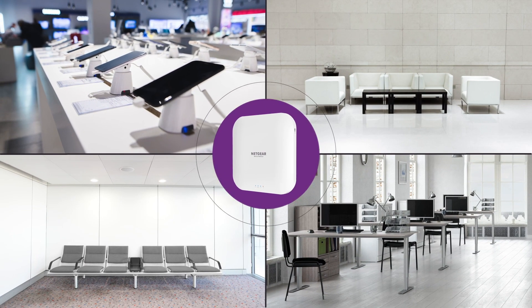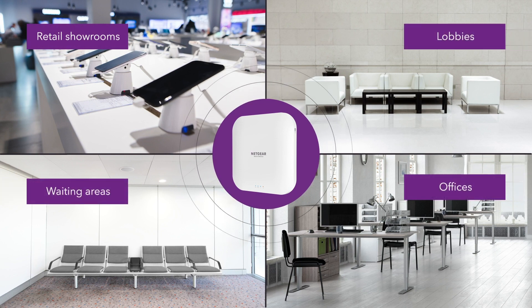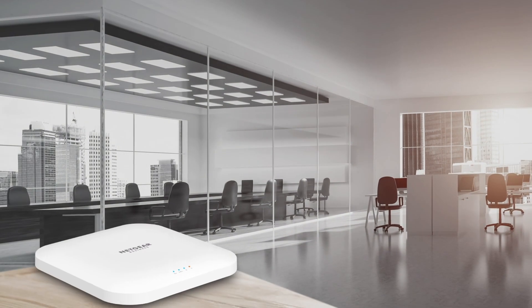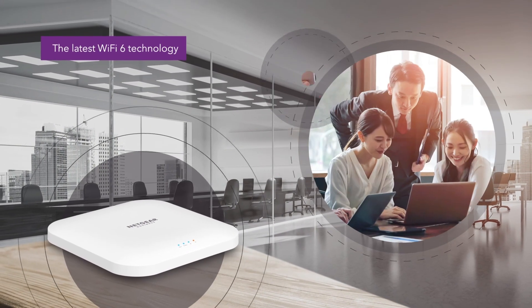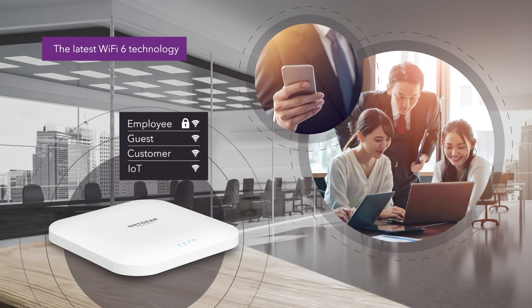Easy to set up and easy to manage locally. Ideal for retail showrooms, lobbies, waiting areas, professional offices and more. Engineered with the latest Wi-Fi 6 technology for performance, coverage and security to keep your guests and customers connected while keeping your back office network separate and secure.